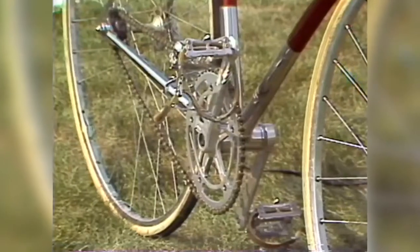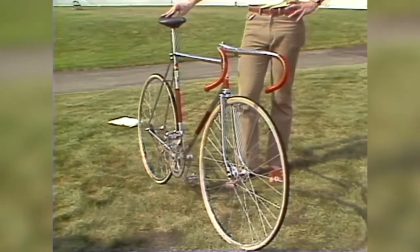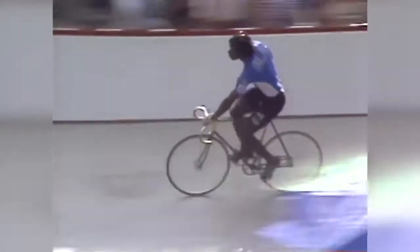One more note — the cost. A good racing bike costs between $1,000 and $2,500. But then, of course, no energy costs from then on.